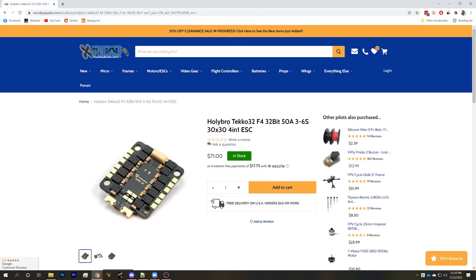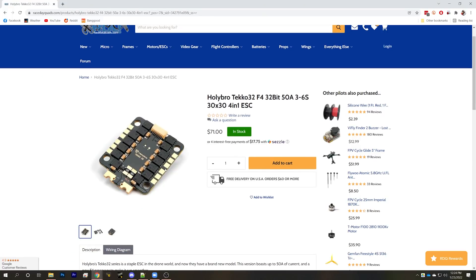So what do you need to look for? This HolyBro Teco32 ESC is an example of one that does support this feature. The two things you're looking for: number one is that it is an F4 processor. This is the same F4 processor that is on many flight controllers today — they started putting them on ESCs.